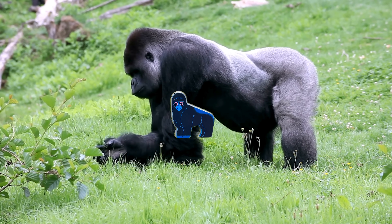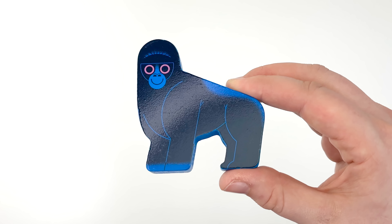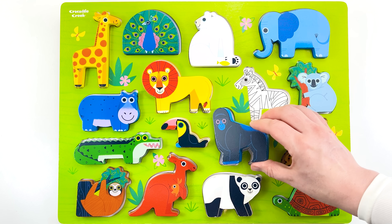Look at the gorilla, it's coming our way. Let's get it back to the puzzle. It goes right here.